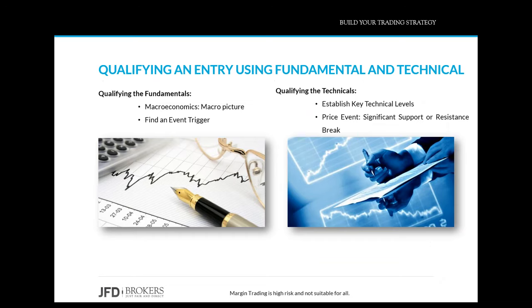In terms of qualifying an entry point there are two elements: the fundamental and the technical. On the fundamental side, you begin with the overall picture — say you expect US economic growth to pick up over the next five to six months. Then you hone in on an event trigger, for example an interest rate decision coming from the Federal Reserve.